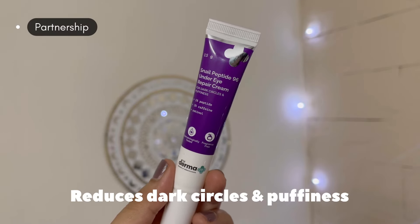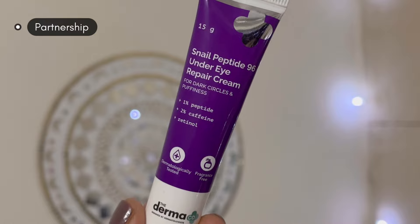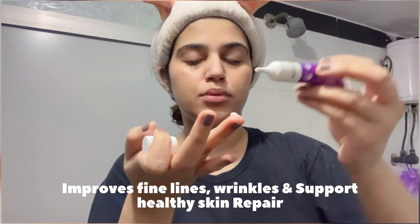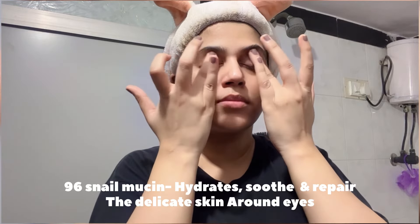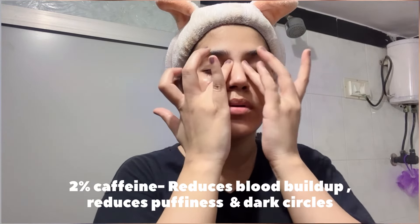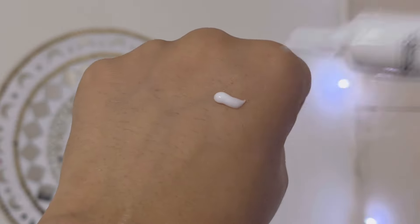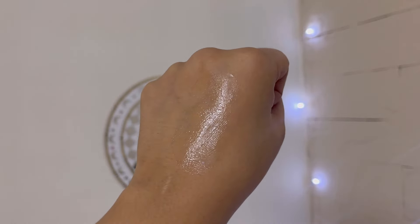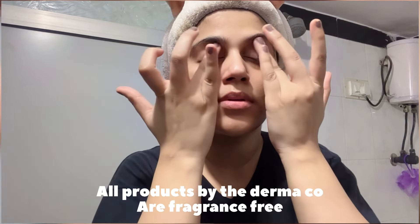So now I will use eye cream. This is the Dermacookie Snail Peptide 96 Under Eye Repair Cream. This product has 1% peptide, 2% caffeine, and retinol, which are amazing ingredients for under eyes. This product will improve your fine lines and wrinkles and support healthy skin repair. After applying this product, your under eye area has a very hydrated feel. It addresses dark circles and reduces under eye puffiness. This product is very lightweight and quickly absorbs into the skin. Under eye creams actually work if you use them for a long time, so this product really works for me. You can use it if you have dark circles.